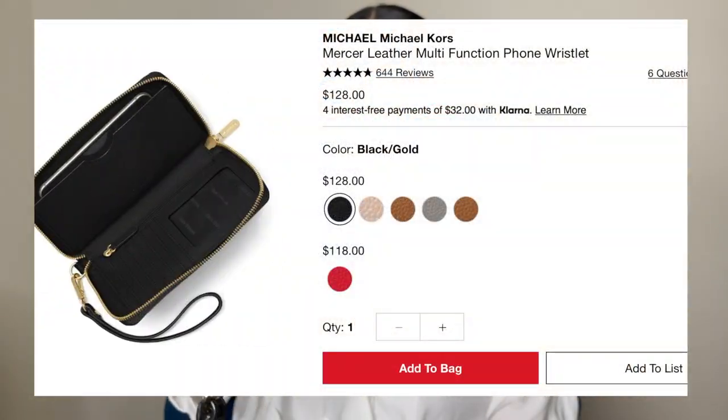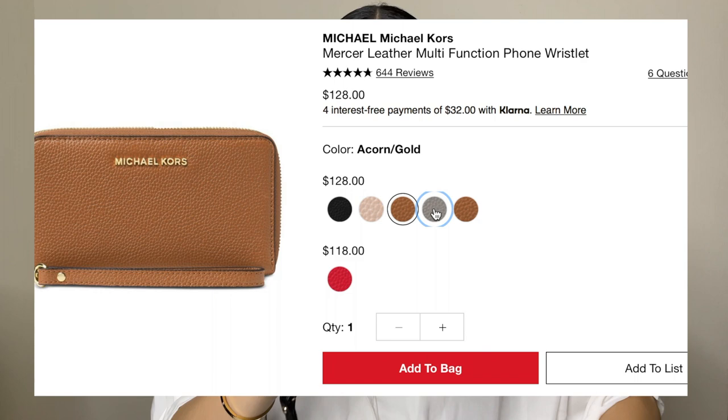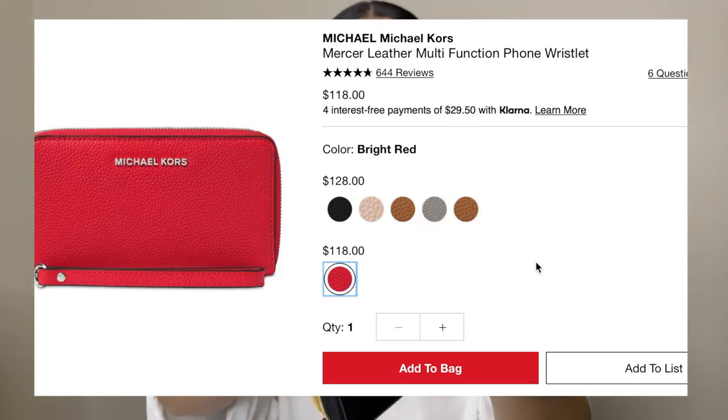Starting with the Michael Kors Mercer Multifunction Phone Wallet — this one is $118, comes in about six different colors, and I got black with gold hardware. It's leather all around the outside, with polyester lining on the inside that is RFID blocking. It has six card slots, an ID slot, a coin compartment, and a section for your phone — though I've always used that compartment for cash since my phone was too big to fit.